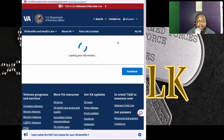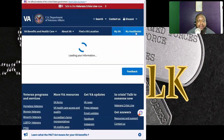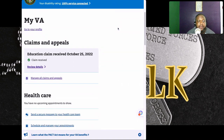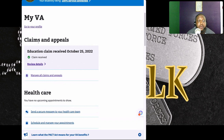Once you get signed in, you can click on 'My VA,' which should take you to the home page. Now that it's loaded, all you have to go to is 'Claims and Appeals.' You can see right here that I had an education claim received by the VA on October 25th, 2022.